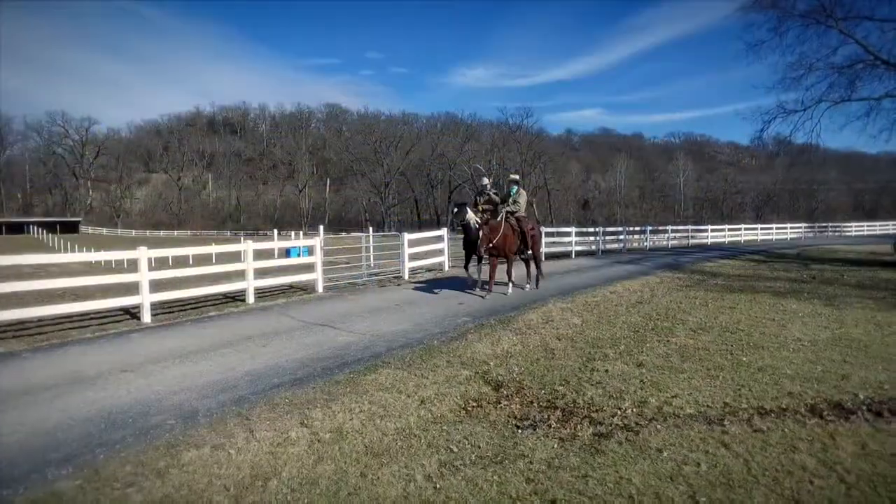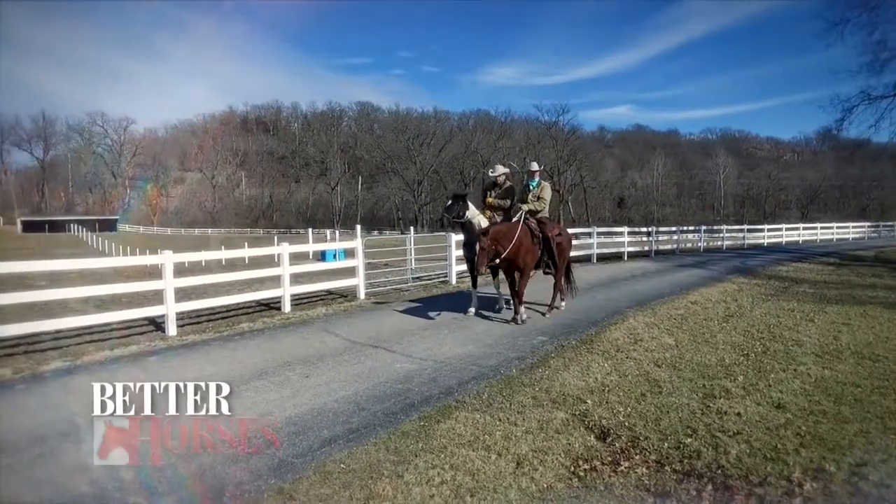We've got the fences all squared away. I've got the north side done, and Ernie, I think the south side fences look good. We're good to go.